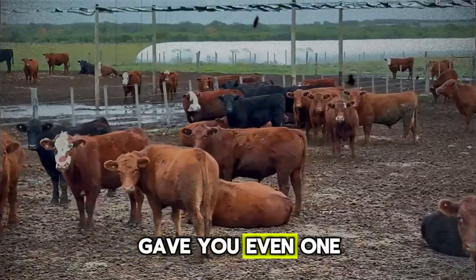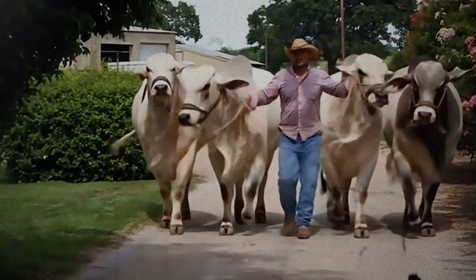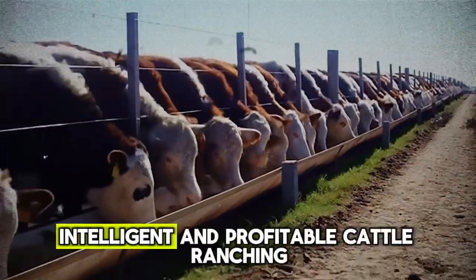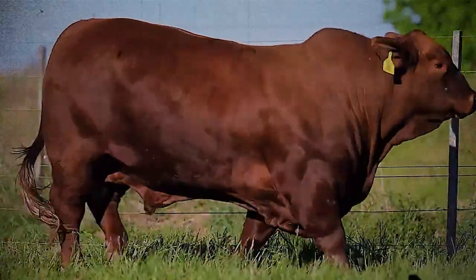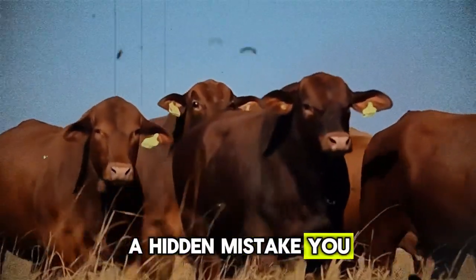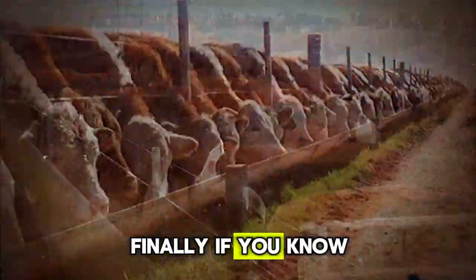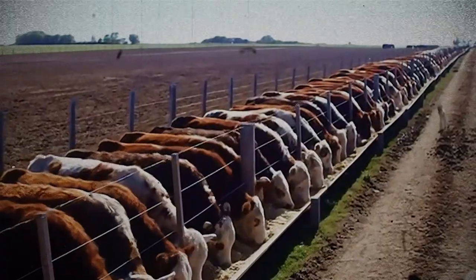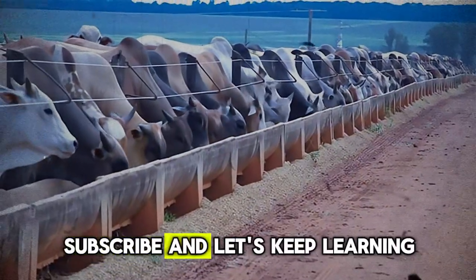If this video gave you even one new idea to try on your ranch, then we've succeeded. To continue learning with us, please subscribe to the channel Biggest Bulls and Cow. When you subscribe, you become part of a community dedicated to responsible, intelligent, and profitable cattle ranching. I want to hear from you — tell us in the comments which one of these hidden errors surprised you the most, or share a hidden mistake you discovered on your own ranch. Your story could help someone else avoid that same problem. If you know another rancher, a student, or anyone who could benefit from this information, please share this video. We are all here to grow together as better producers. Thank you for watching — subscribe and let's keep learning.